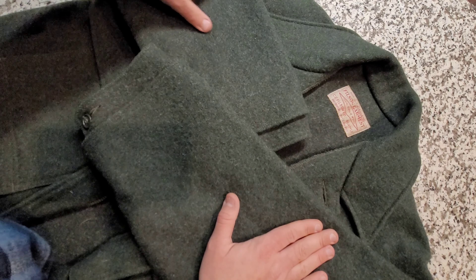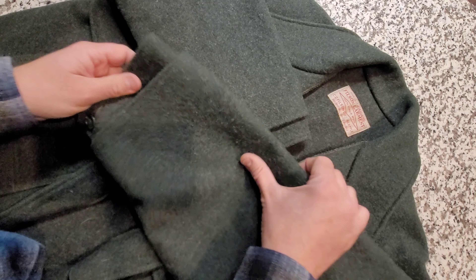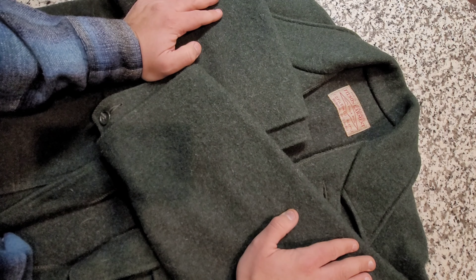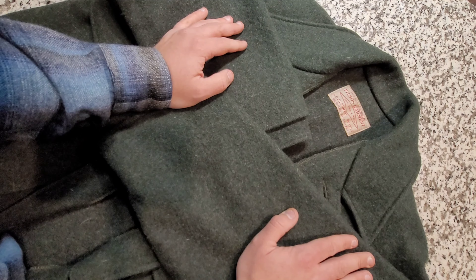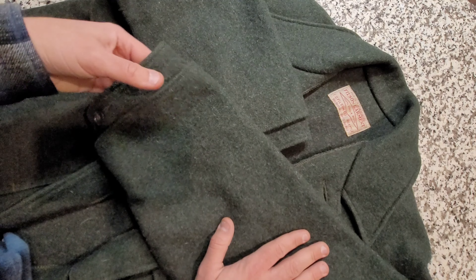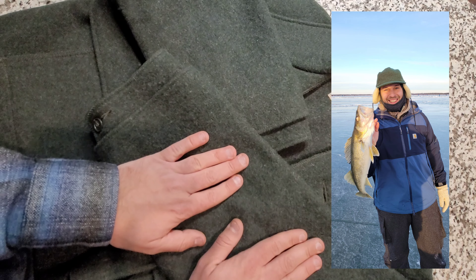One area where this jacket really shines is ice fishing — ice angling. I grew up doing a lot of ice fishing back in Minnesota and I still go back frequently. I was actually there just about a month ago and did some ice fishing on Red Lake in the northern part of Minnesota. This is my garment of choice for ice fishing.